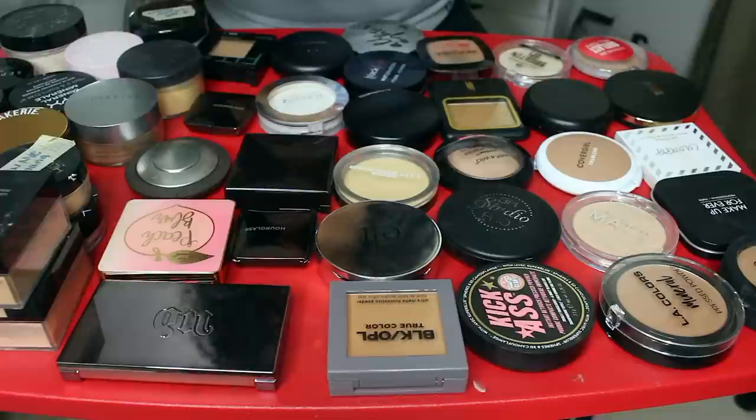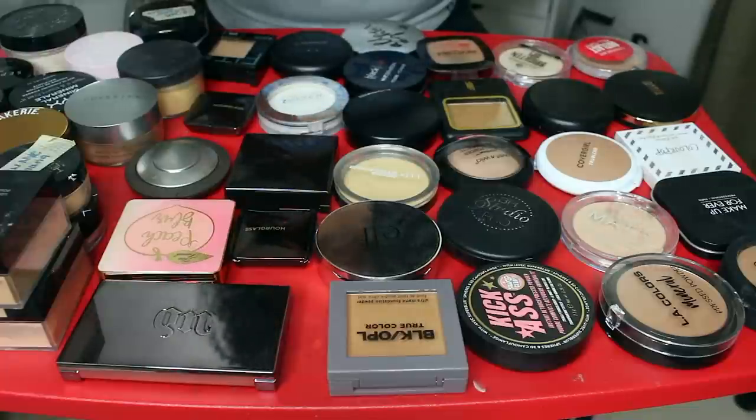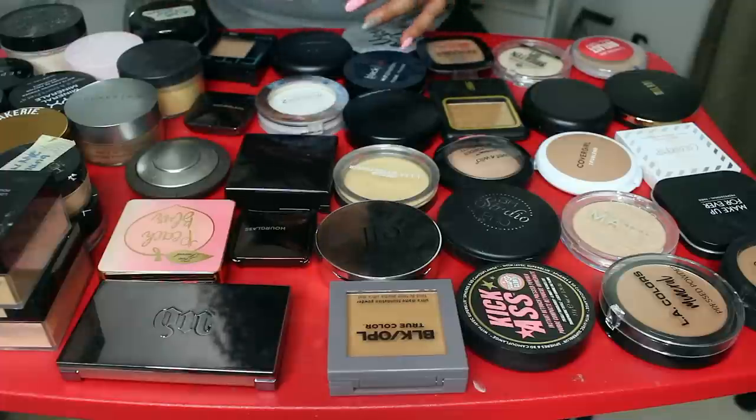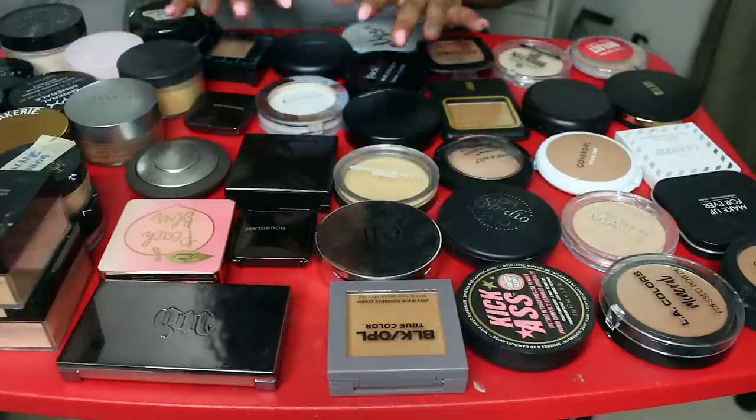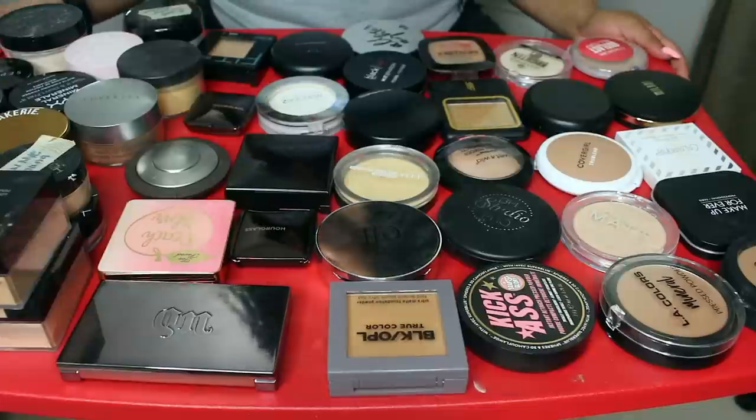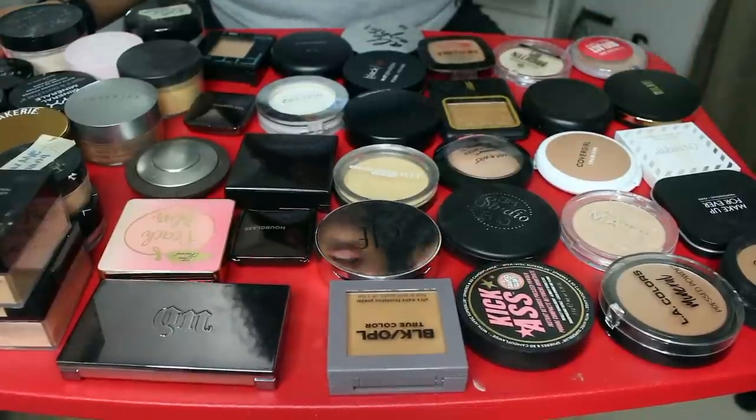Now it just started thundering and raining outside, but I'm not stopping. I'm going to plug through this. If y'all hear something, that's what it is, but let's just go ahead and try to get this done. All right, y'all — 65. Let's get started.